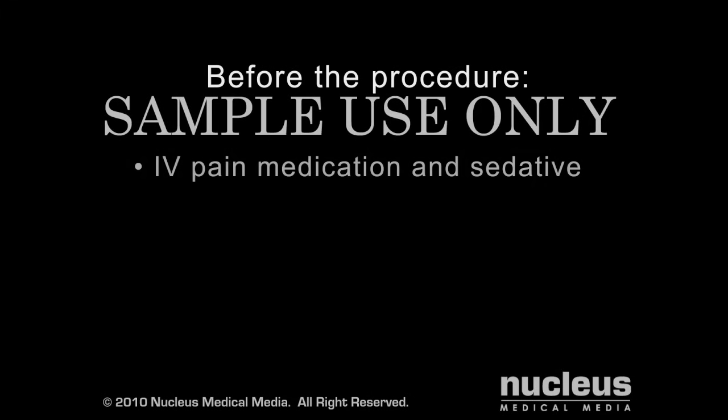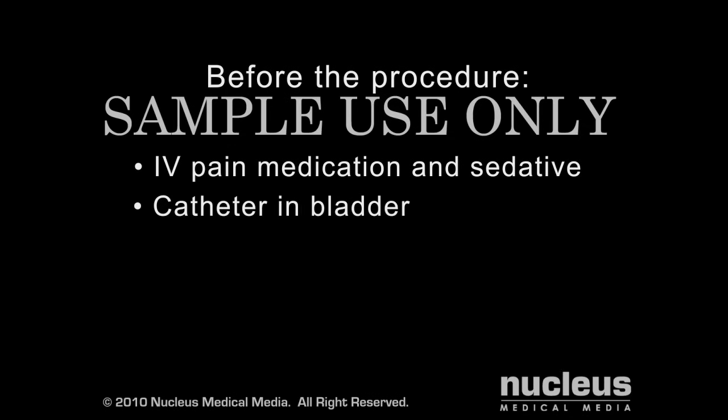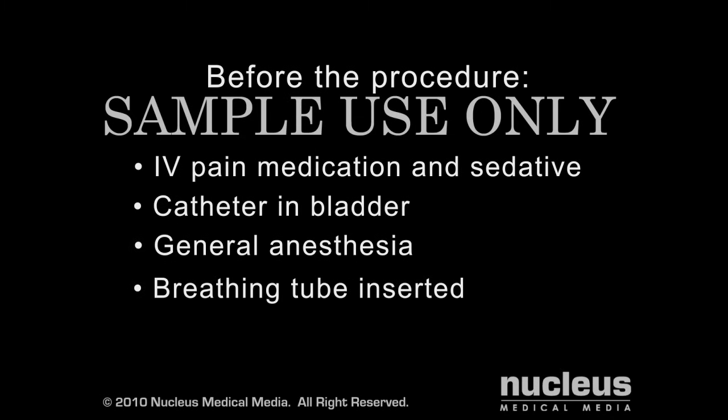To begin your procedure, an IV line will be inserted into your arm to provide fluids and medication. A catheter may be placed into your bladder to drain urine. You will be given general anesthesia, which will put you to sleep for the entire procedure. Once you are asleep, a breathing tube will be inserted through your mouth and into your windpipe to help you breathe during the operation.